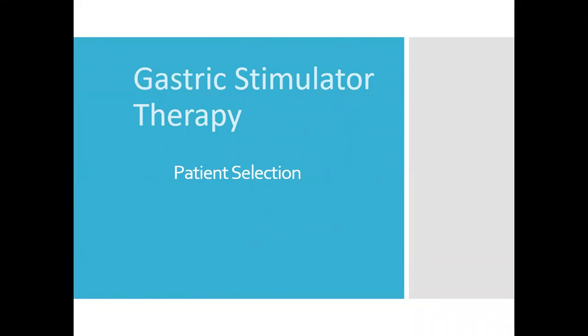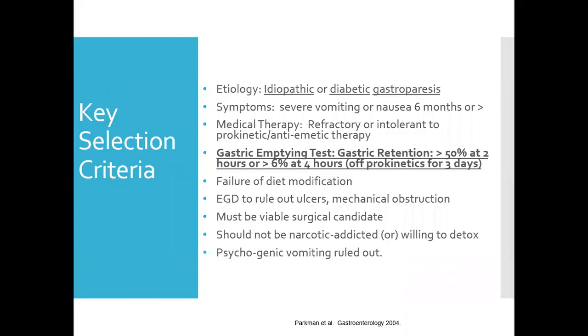I wanted to start with patient selection because I feel like screening is critical — success is a direct reflection of proper screening. So equally as important as technique, I feel, is screening.